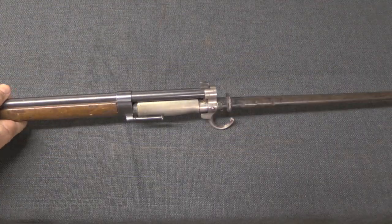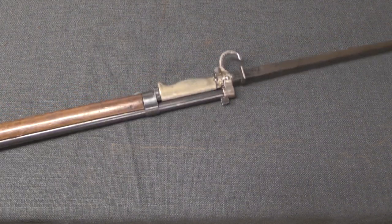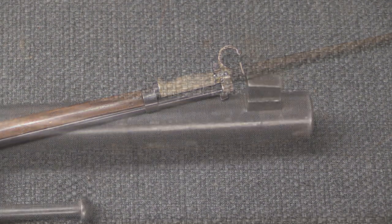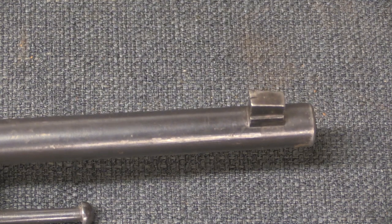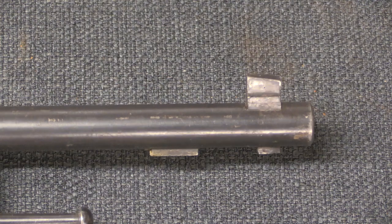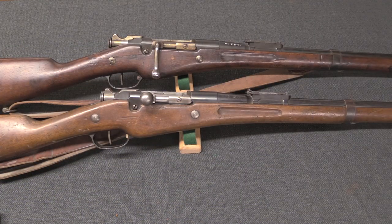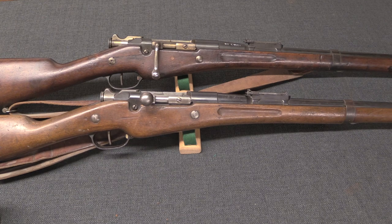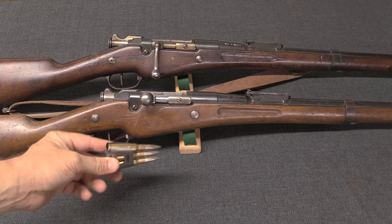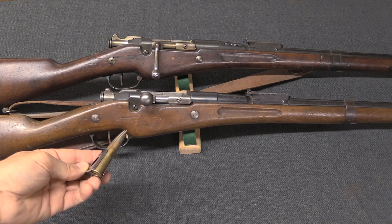Obviously this was an important logistical improvement — if you're going to have two standard patterns of rifle for the infantry, you at least didn't want to have to give them different bayonets at the same time. By the way, if you noticed that the front sight changed, be patient — the new front sight would be part of the M16 package that we will discuss next. Other than those two changes — the bolt handle and the nose cap bayonet lug setup — everything else about the colonial rifle stayed the same. The 1907-15 would still use that same three-round Mannlicher-style Berthier clip, chambered for 8mm Lebel.